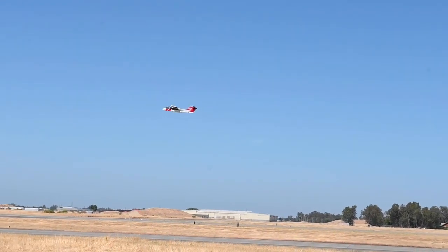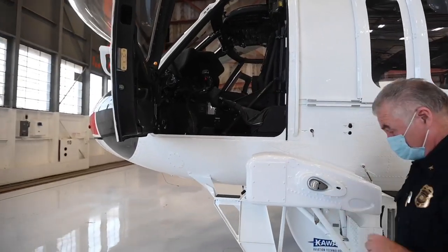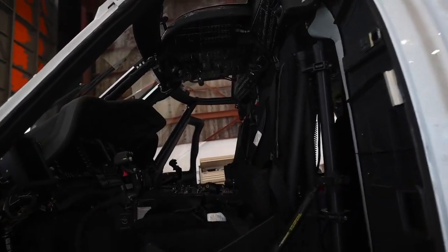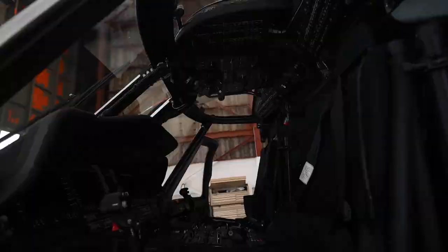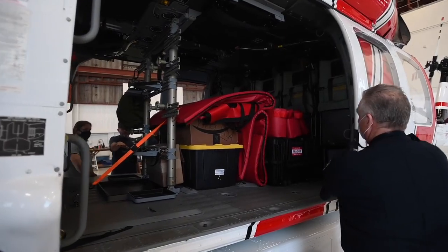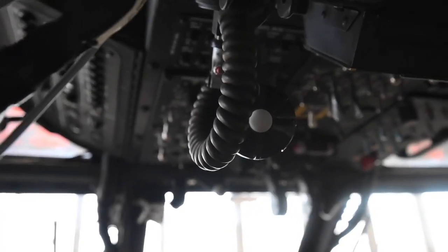The advantage we're going to have with these new S70i Blackhawk helicopters over the existing UH-1H Huey helicopters is that these are twin engine aircraft, giving us the safety margin of a second engine with fly-away capabilities if we lose an engine in almost all situations. They also have the capability of carrying up to a thousand gallons of water depending on temperature and altitude, where the Huey is more like 320 gallons at maximum.